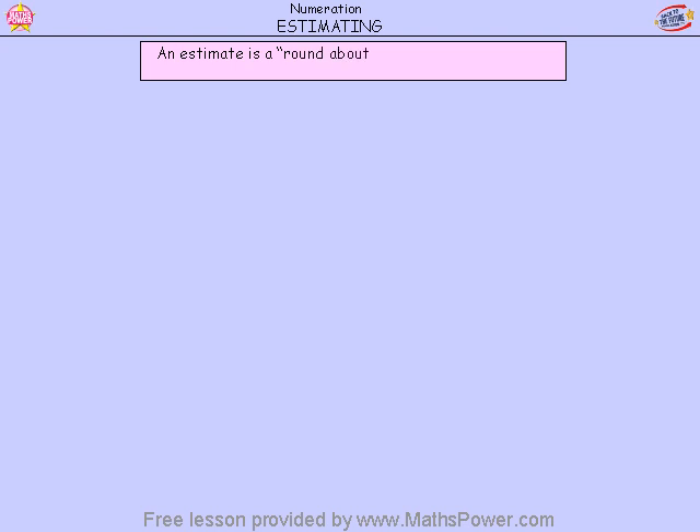Hi, today we are talking about estimating. An estimate is a roundabout number or a close guess. It doesn't have to be the exact correct answer.